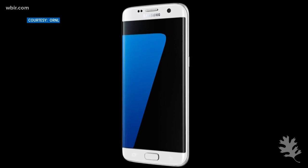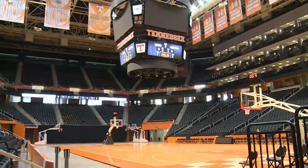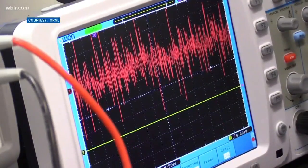What do cell phones, the Mars Rover, and Thompson Bowling Arena all have in common? They're all impacted directly by discoveries and advancements made at Oak Ridge National Laboratory. In honor of the city's 75th anniversary, reporter Shannon Smith tells us about some of the everyday items that are here because of hometown scientists.